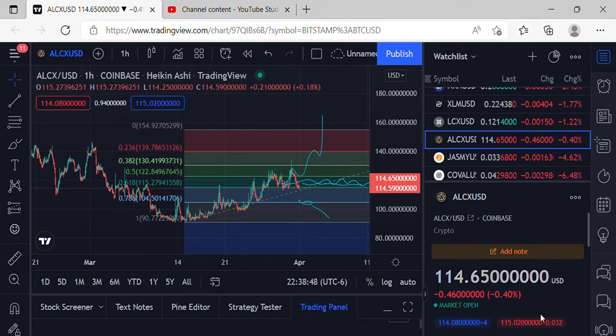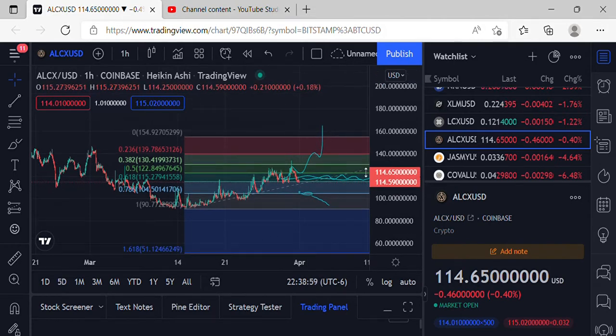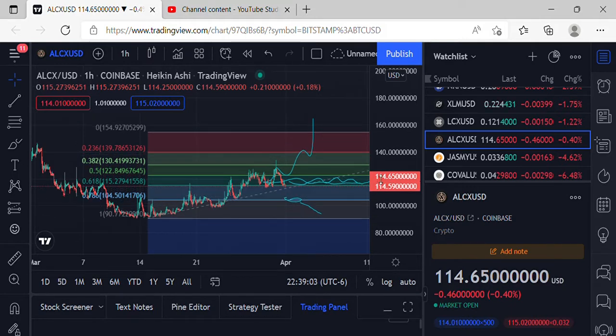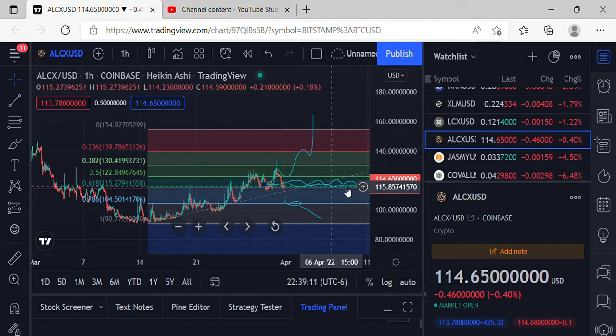Taking a look at ALCX coming in at $114.65 — amazing price action just underneath that 618 Fibonacci level. Definitely keeping an eye on that support. Could possibly be setting up with sideways action, with BTC being undecided. A lot of coins are kind of setting up at that area. Right here at the 618, could possibly be getting that bounce to the upside.